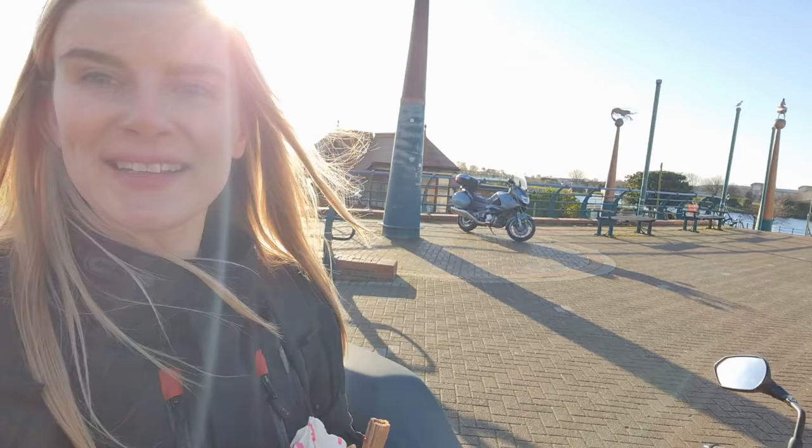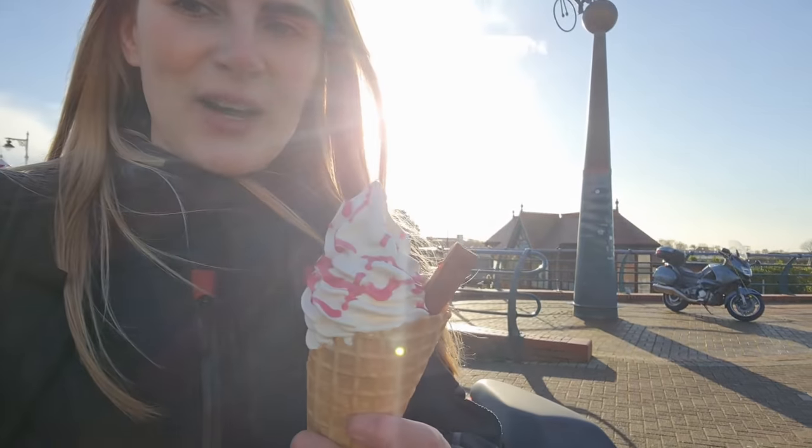So I pulled up at Southport and by the time I got my ice cream, there's no bugger left except one bike - but yeah, I got my ice cream.